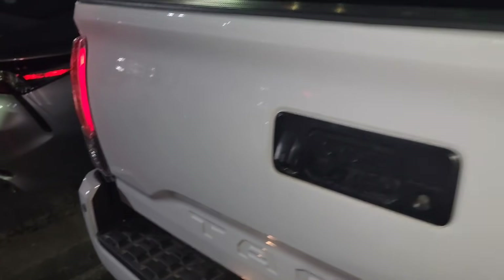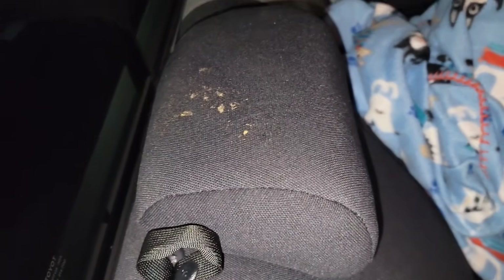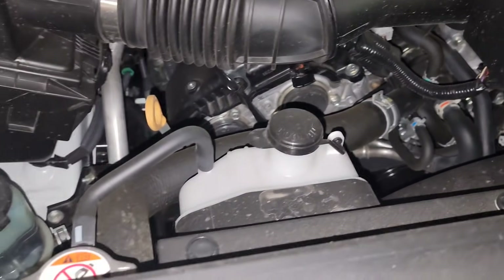I want to document everything so we don't get charged for existing damage. I do a once-over of everything in the interior and on the exterior. I worked for Hertz in Des Plaines, Illinois as a diesel mechanic, and I know how it is — I was one of the guys working on these vehicles. It's got a nice little tick to it as well.